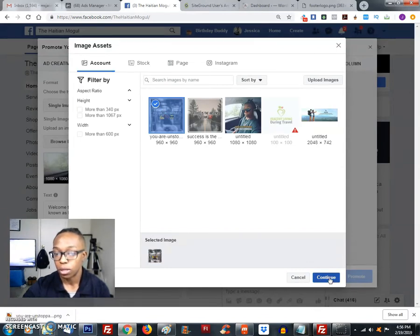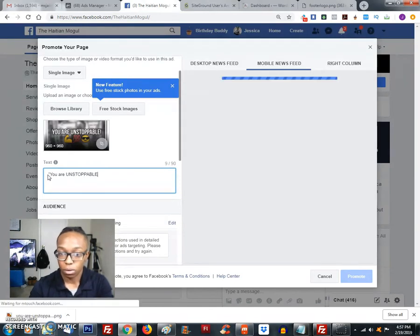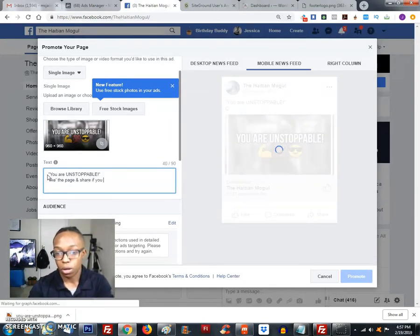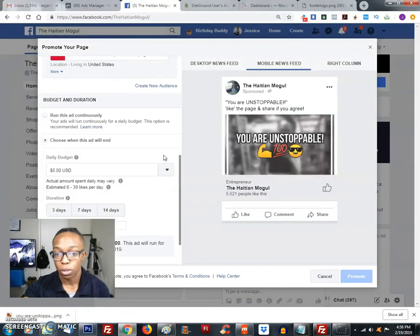Now that our picture is selected, we're ready to continue. I want to change the text — I'm going to show you what you can change yours to. I'll put 'Unstoppable' and then underneath it I'll put 'Like the page and share if you agree.' Make sure it's something that a lot of people can agree with — keep it really simple. This is just to grow your page. You can change the text color to white so it stands out, or adjust the shadow. Once you do that, it'll look like this — that's what you want it to look like. As far as the audience, you can leave it for now, but I'll show you what to do with it in a bit.